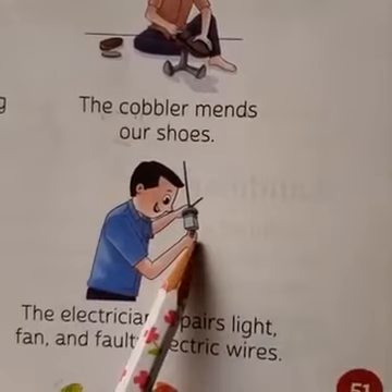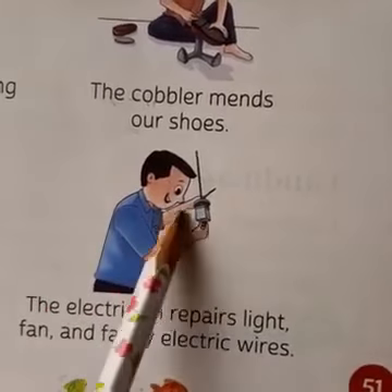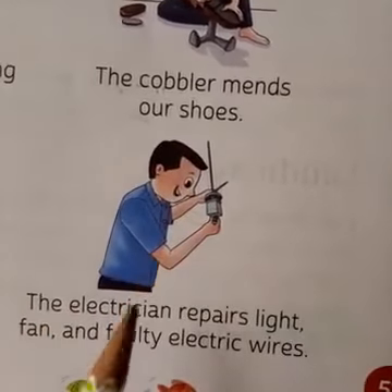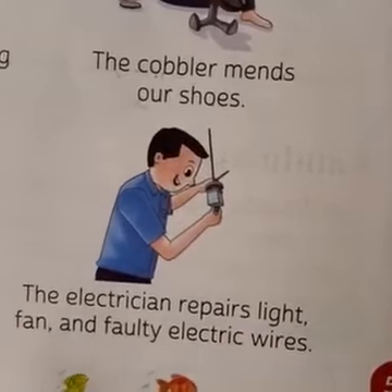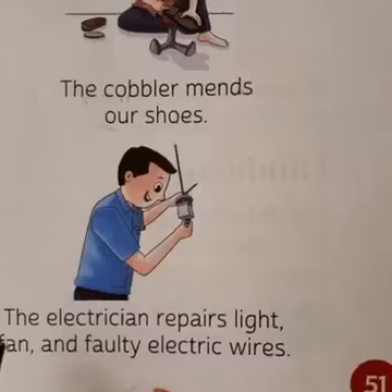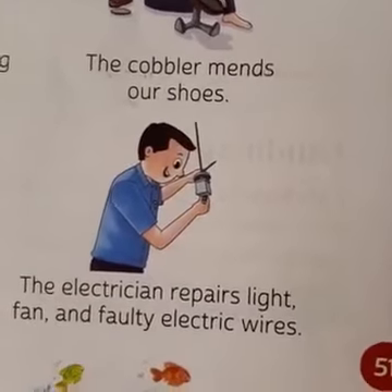Now, see. What is he doing? He is repairing a kind of electric thing — a machine of some sort. So, the electrician. The electrician repairs lights, fans, and faulty electric wires. When we have electrical problems at home — like a tube light is broken or a wire is damaged — who do we call? The electrician.